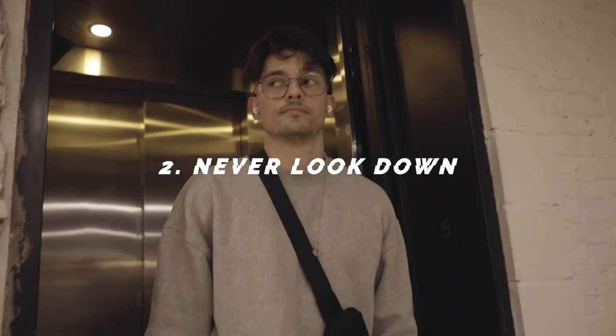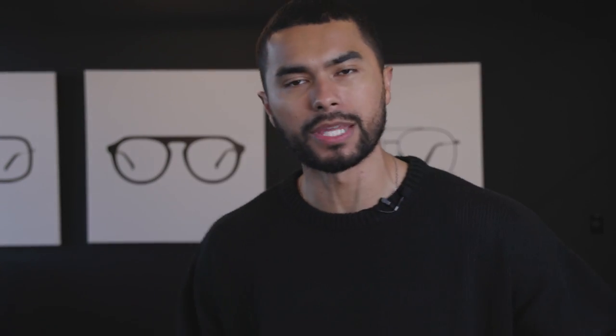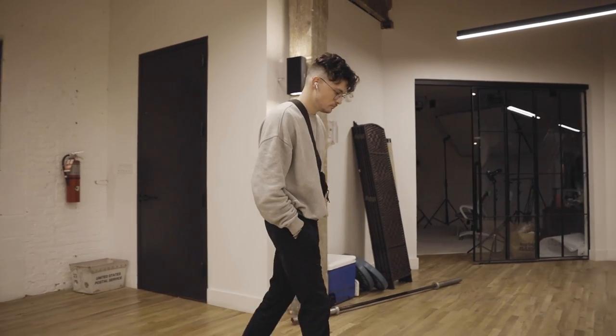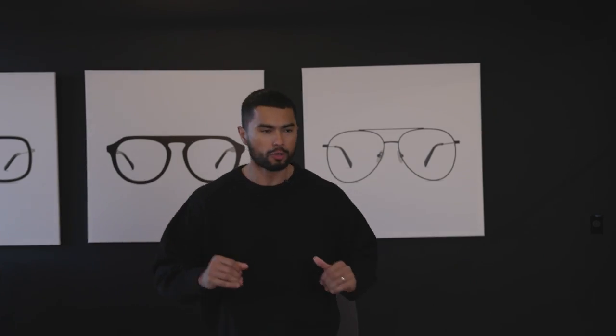Number two: never look down. Everywhere you're walking, you want to walk like you know where you're going. If you look at almost every attractive guy, he just looks confident. You don't even know if he is confident or not, but the way they walk around, they never look down like they're going to stumble upon something. Every time you look down, you look more insecure — it looks like you have no direction. So even if you don't know where you're going, always keep your head up high and never look down.